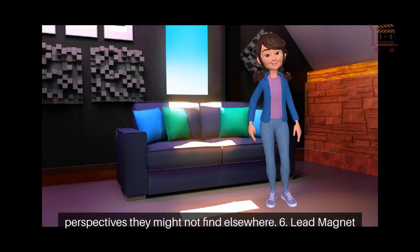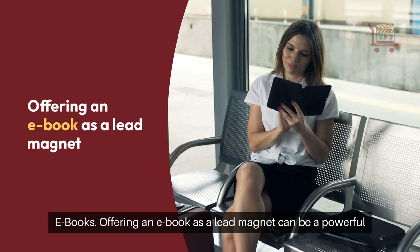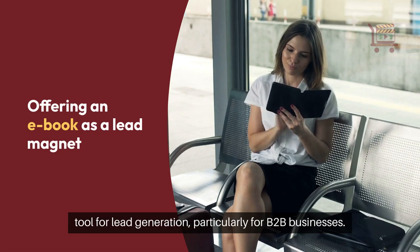6. Lead magnet e-books. Offering an e-book as a lead magnet can be a powerful tool for lead generation, particularly for B2B businesses.